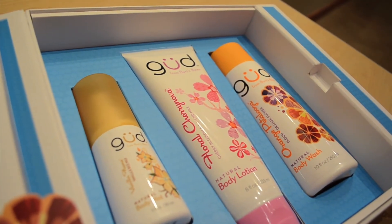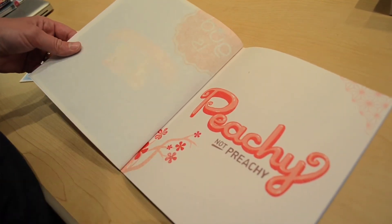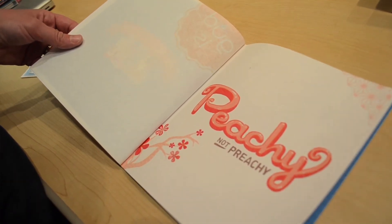We also partnered with our two largest key accounts, Target and Walmart, to share over 300,000 scratch-and-sniff cards, both in-store and through direct mail.